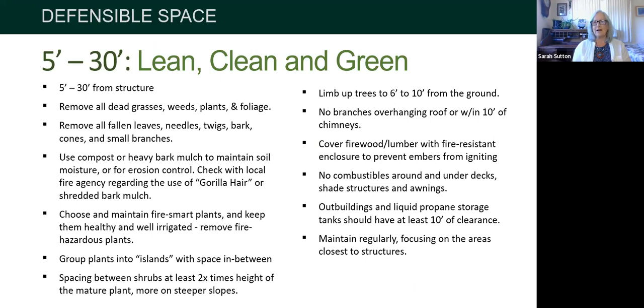Remove all dead grasses, weeds, plants, and foliage in that area — leaves, needles, bark, pine cones, and branches. Fire agencies have specific recommendations about mulch; there are discussions about gorilla hair or shredded bark mulch. You do need to use something to cover the soil to keep weeds down. Weeds and grasses are often what brings fire rapidly up the hill to your house.